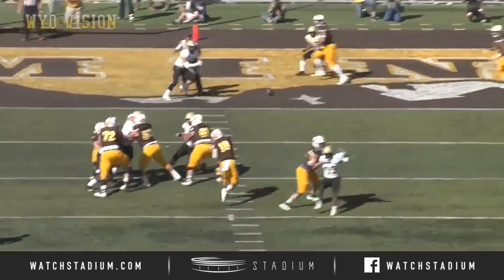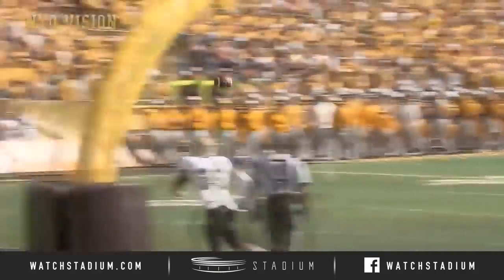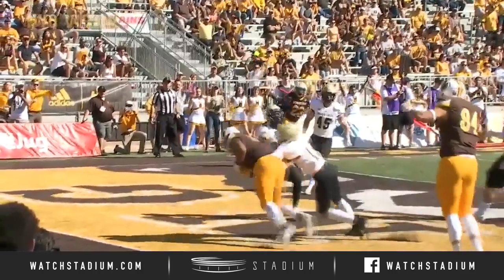They ran the same concept — they ran backside a flat route with the running back. This time they brought two receivers on a double slant. Vanderwall uses his eyes, moves the safety.